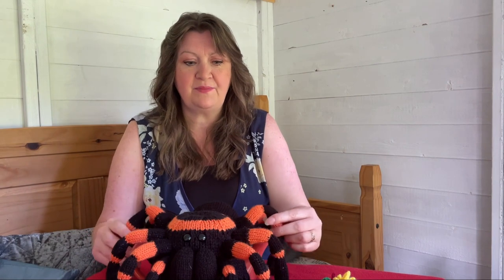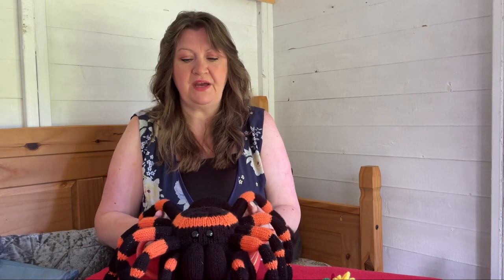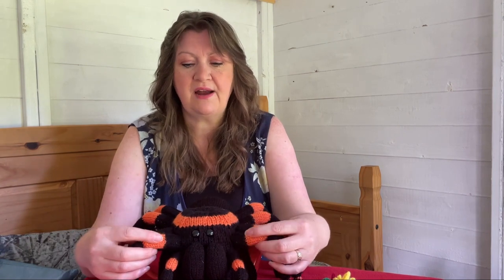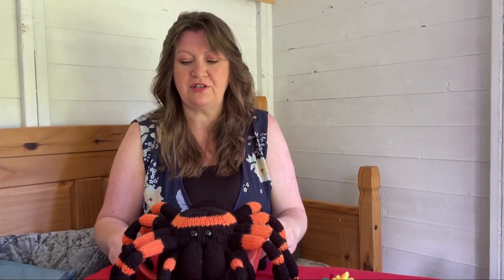These are his antennas or feelers, and then he's got his eight legs that get a bit bigger. If you're into Harry Potter, it'd make a great one of those giant spiders. This is the tarantula Tea Cozy — he's based on a Mexican red-kneed tarantula because of the red knees. He's knitted in Starcraft Special DK Spice — it's orange but not in-your-face orange, just orangey enough. He'll be on the website on the 17th of August.